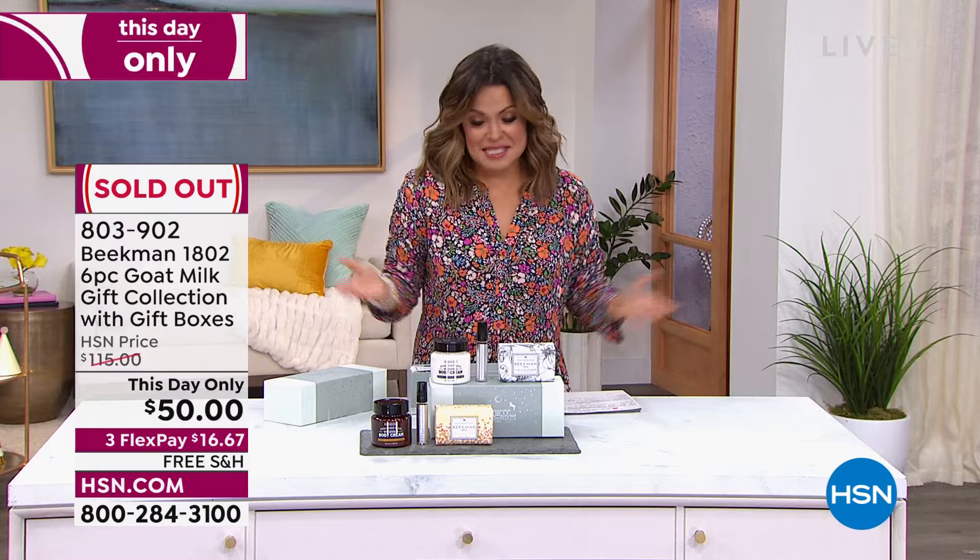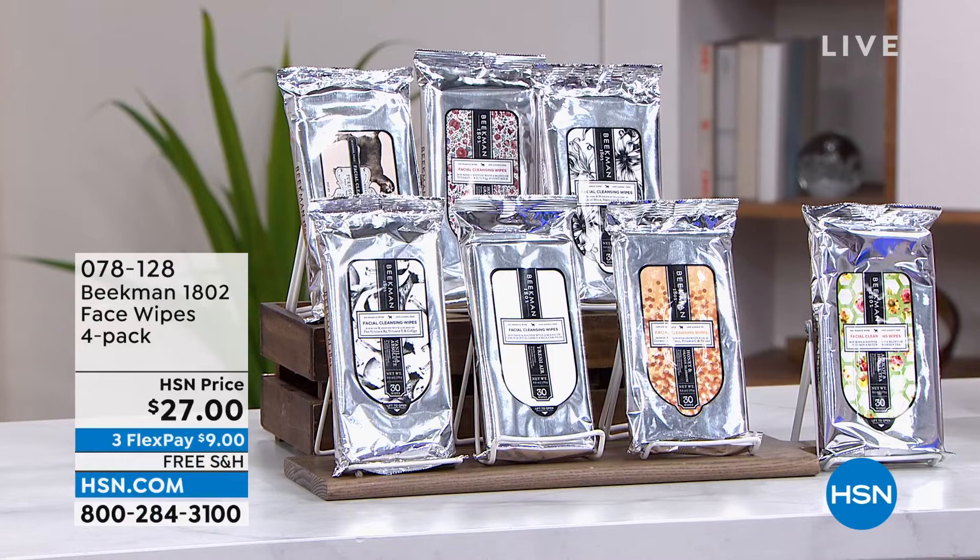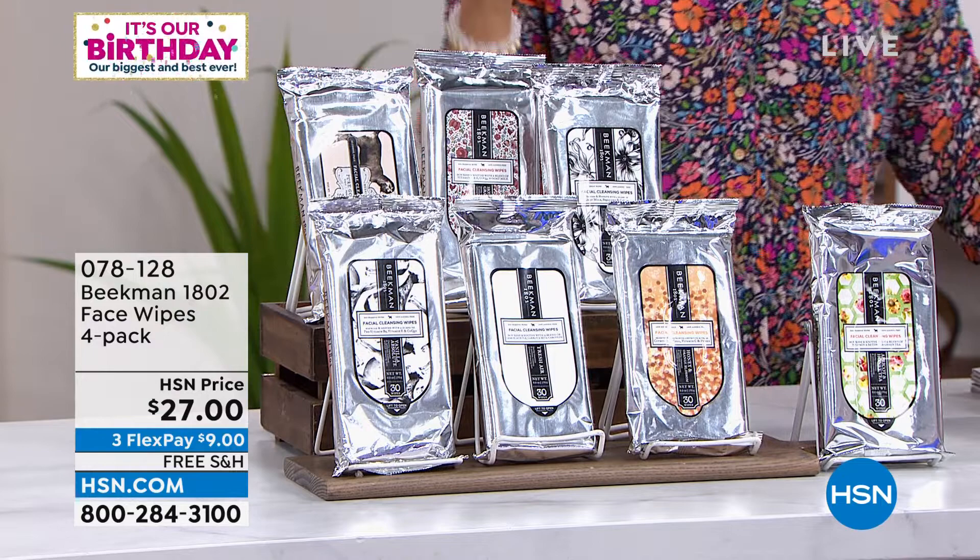And there it goes — that Christmas in July set has sold out. Congratulations to everyone who got it. We're counting you if you're on the line ordering right now, so don't hang up. That's going to be the first of several sellouts in the next two hours, but don't worry — we have so many more great sets to share.